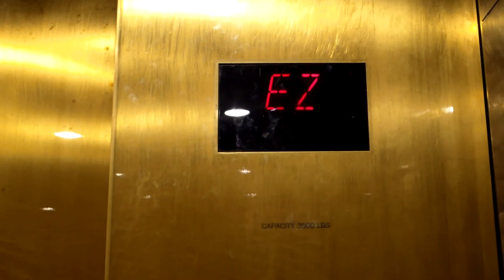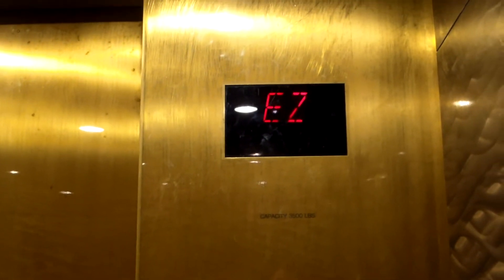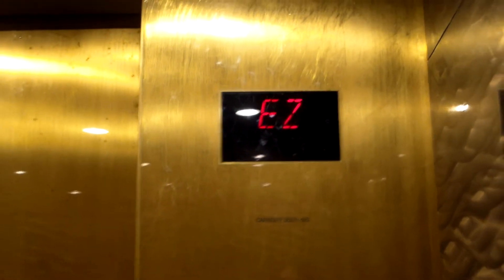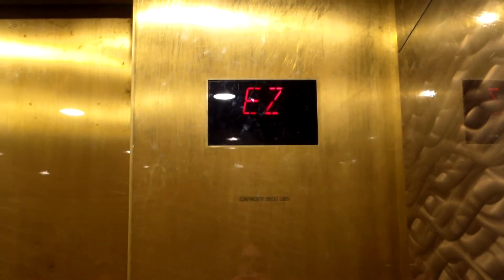These are a little bit screeechier than I remember. They didn't do a good job modernizing.